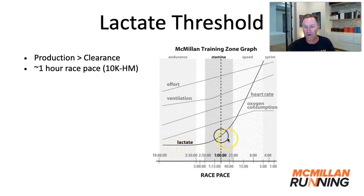lactate levels from the runner are low at slower speeds, and somewhere around one-hour race pace for all runners, that's where we see this crossing of the lactate threshold, after which we see lactate build up very quickly in the blood.